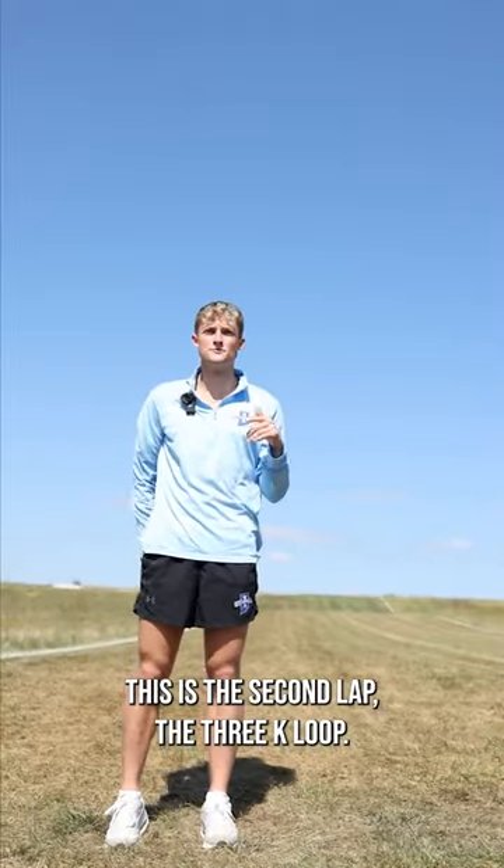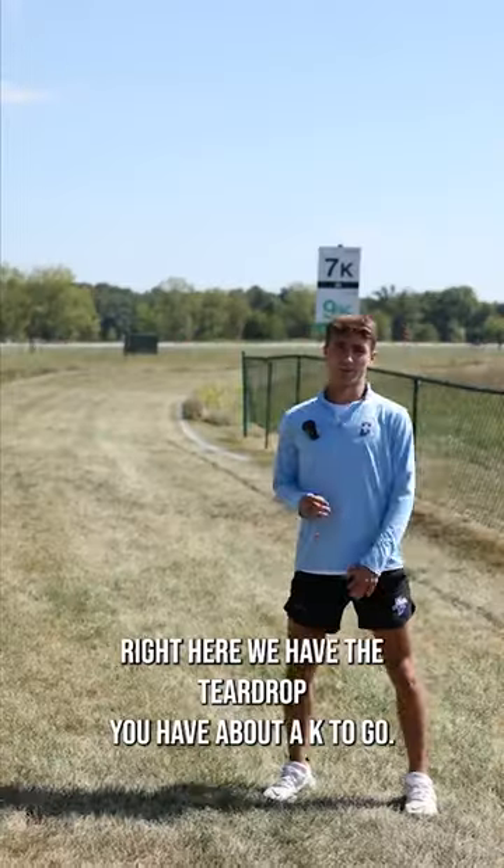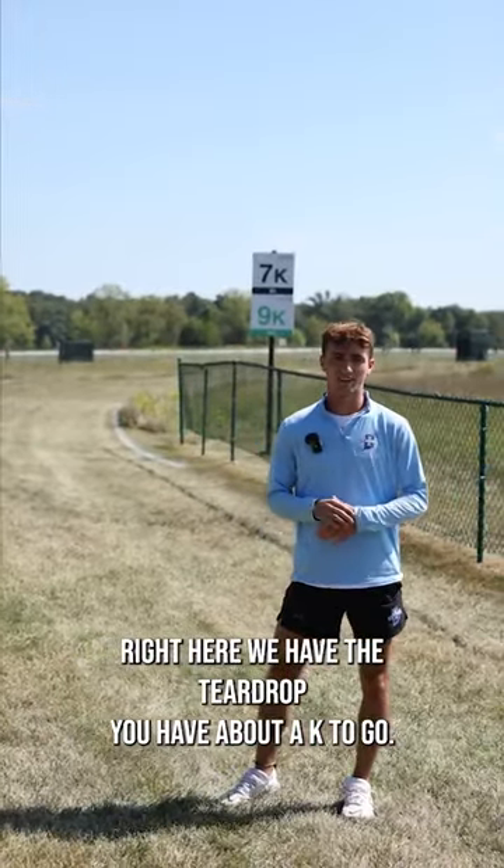This is the second lap — it's the 3K loop. So right here is when you really want to make a move. Right here, we have the teardrop. You have about 1K to go.